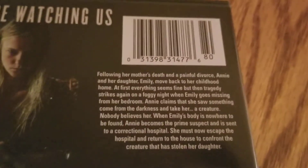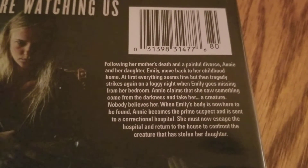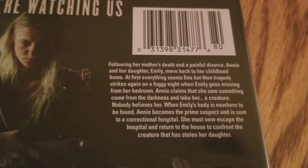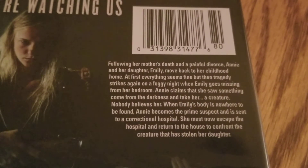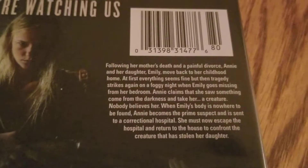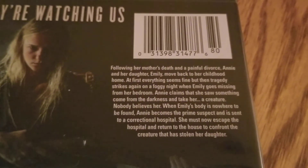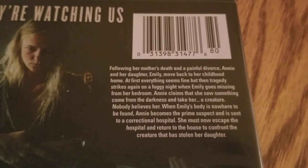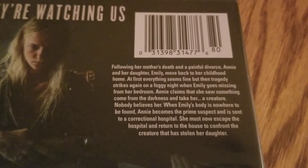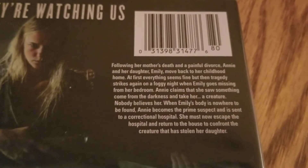Let's get into the synopsis of this one. Following her mother's death and a painful divorce, Annie and her daughter Emily move back to her childhood home. At first everything seems fine, but then tragedy strikes again on a foggy night when Emily goes missing from her bedroom. Annie claims that she saw something come from the darkness and take her — a creature. Nobody believes her. When Emily's body is nowhere to be found, Annie becomes a prime suspect and is sent to a correctional hospital. She must now escape the hospital and return to the house to confront the creature that has stolen her daughter.